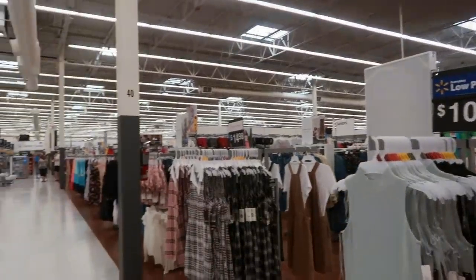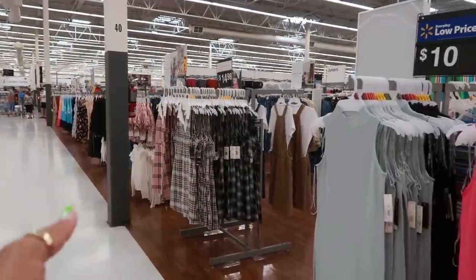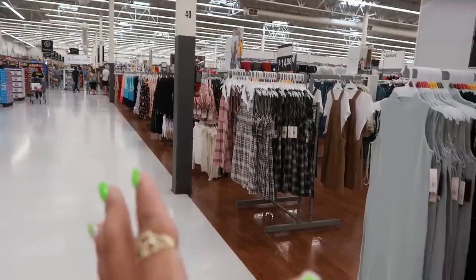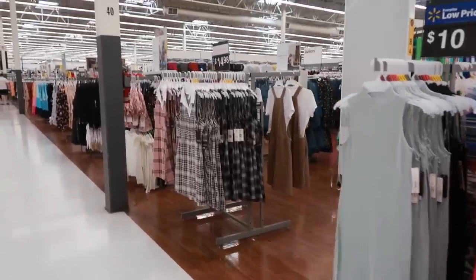Hey my pretties, welcome back. We are inside of another Walmart. I'm checking another location just to see what kind of clothing they may have put out. I know the last store we went to there was a few things, but I wanted to come here and look around as well.